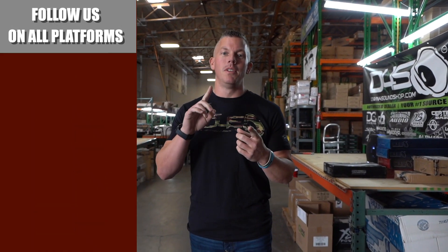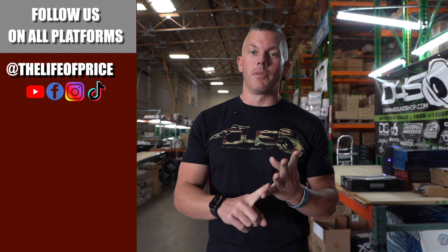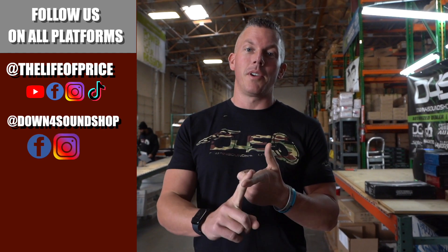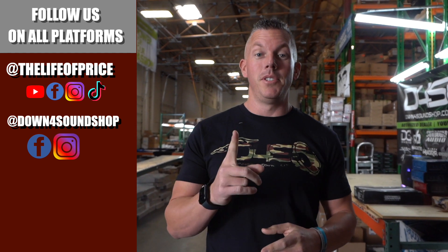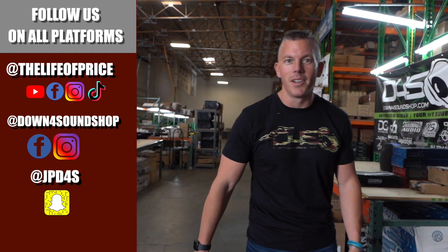If you enjoyed the content in that video, be sure to follow me on YouTube, Facebook, TikTok, and Instagram under 'The Life of Price,' and also Down for Sound Shop on Facebook and Instagram. On Snapchat I'm jpd4s. See you in the next one!